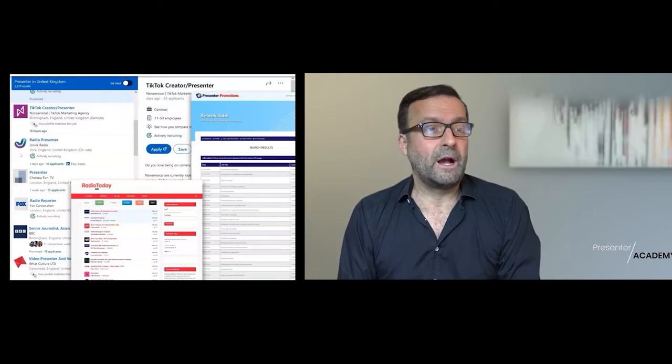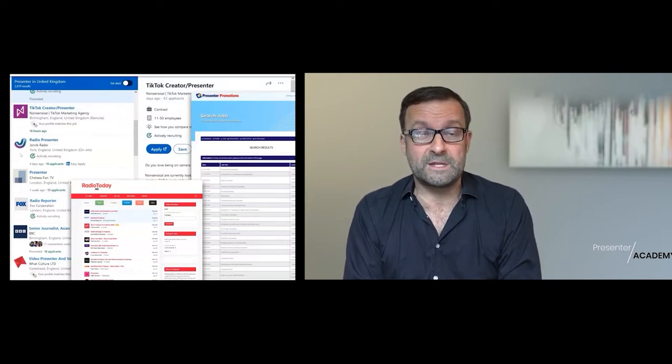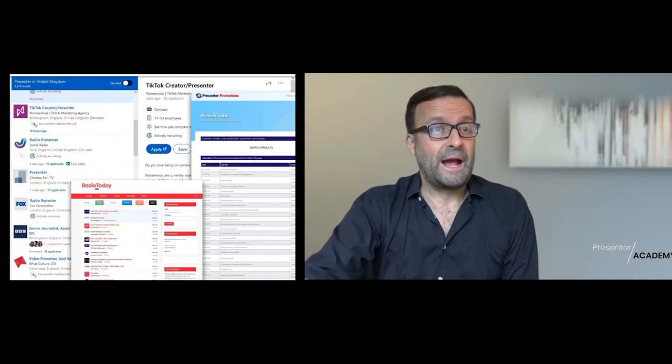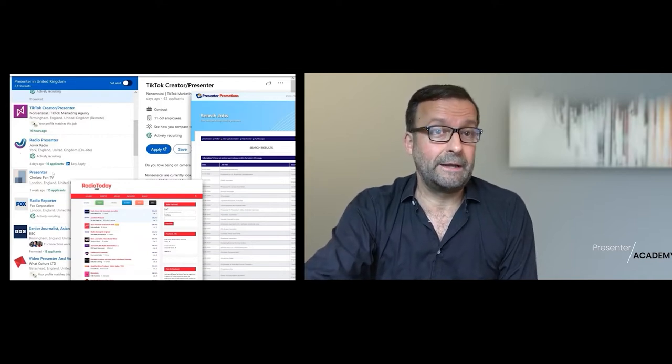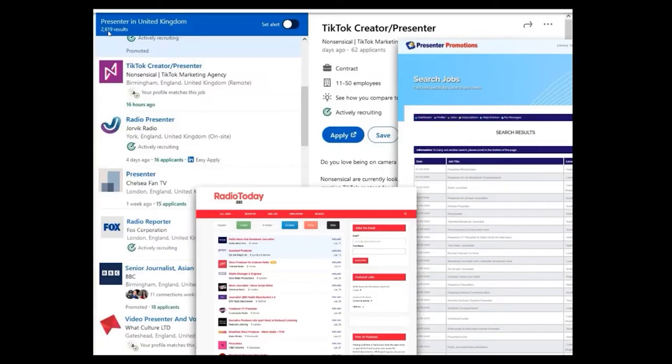This is what I did this morning - literally, I went online just before we started. I went on LinkedIn, and this is amazing - there are about 2,619 results for presenter.